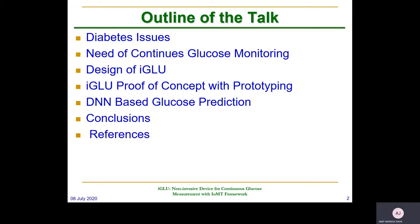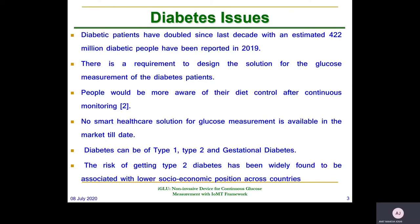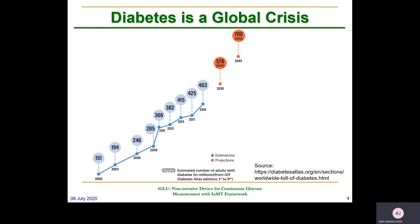Our proposed non-invasive iGlue device is integrated in the IoMT framework to provide a state-of-the-art solution for smart healthcare. Diabetes patients can measure their glucose multiple times in a day, and it can be useful for any diabetic patient — type 1 or type 2. Globally, the number of diabetes patients is increasing rapidly and is expected to reach around 700 million by the end of 2045.